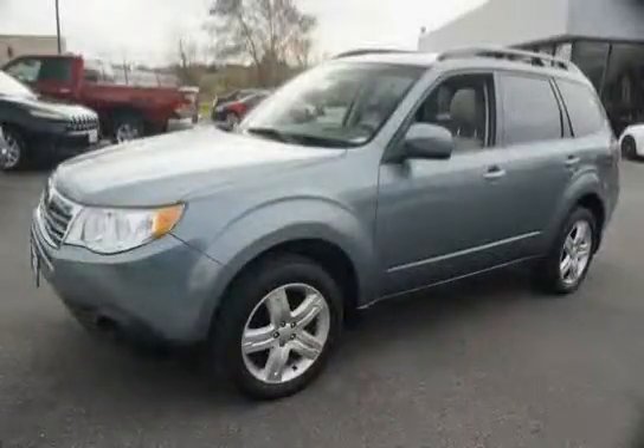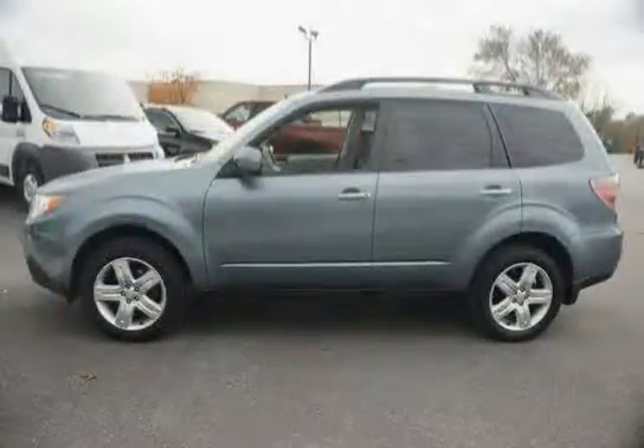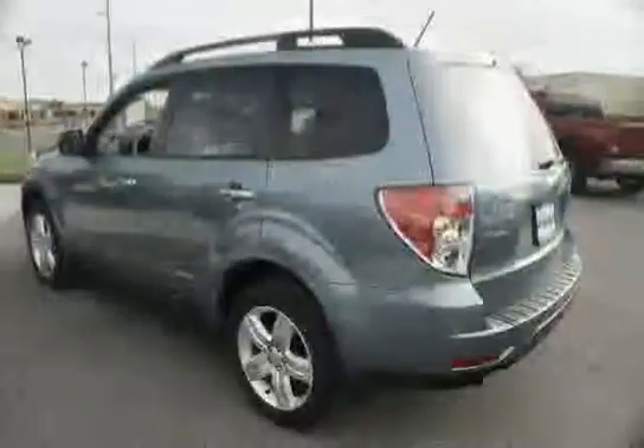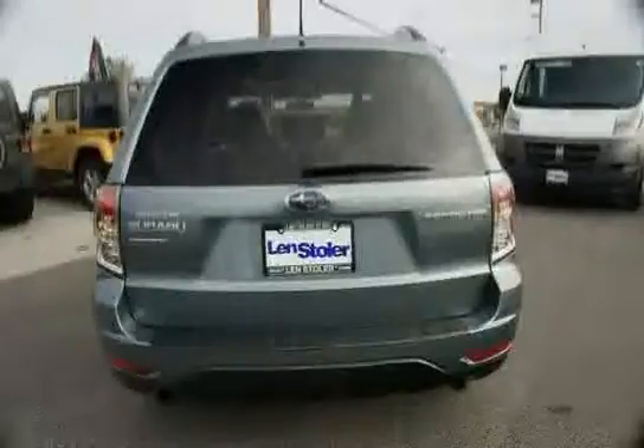Like this 2010 Subaru Forester equipped with cruise control, air filtration system, air conditioning, sunroof, four-wheel anti-lock braking system, 10-way power driver seat with PWR lumbar, power windows including driver side auto down.